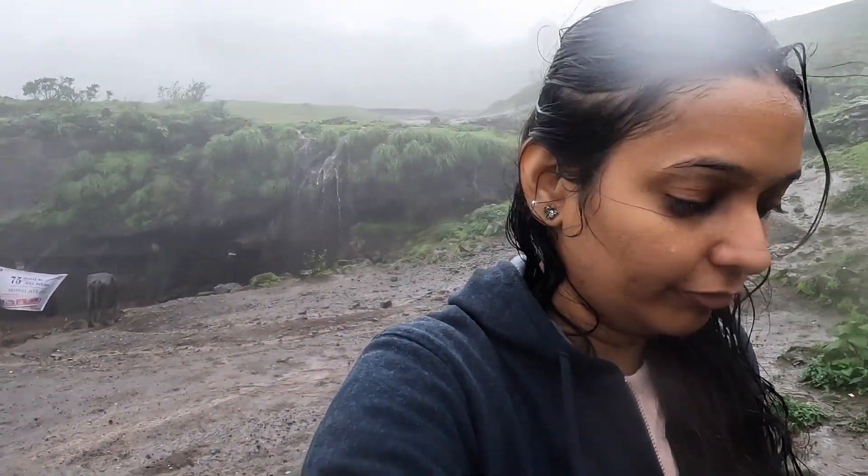Finally, we have reached the top of Visapur Fort. The fort is quite vast, so once you reach the top you have the entire area to explore. The most fun part of this trek was climbing to the top through the waterfall — the water is coming down as you climb up. Up here there is a lot of wind, rain, and waterfalls. The entire place is covered in fog, so it's very beautiful.